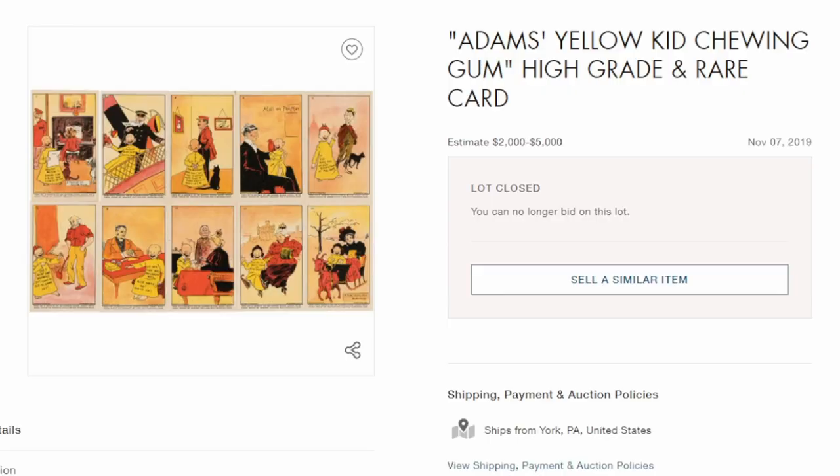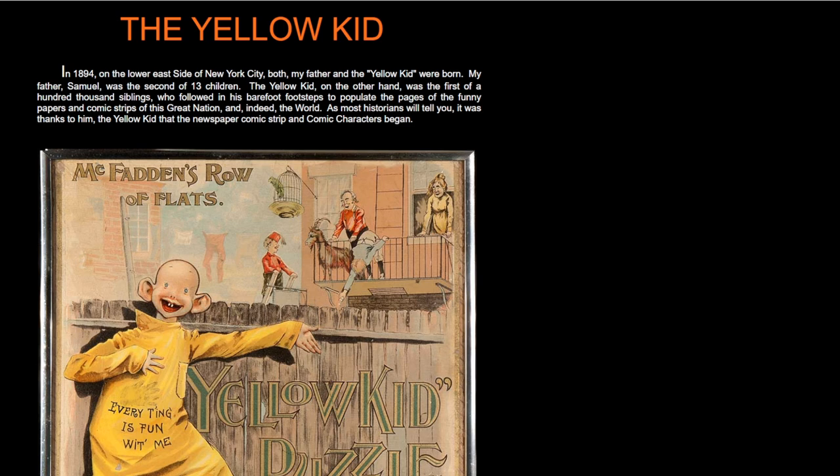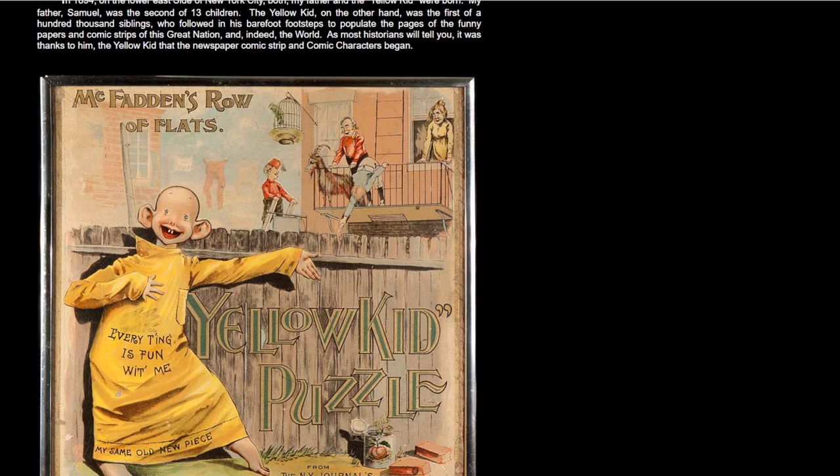Now complete sets are extremely scarce, especially in nice condition. The estimates for this auction were $2,000 to $5,000. They seldom show up these days at all, especially a complete set. Not only did they release the trading cards, but they created every type of imaginable advertising character artwork, toys, and games. This is a site showing a broad range of items that were manufactured for the Yellow Kid. Most of these collectibles can sell for hundreds, if not thousands of dollars, like this puzzle here.